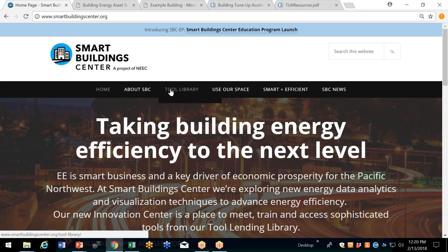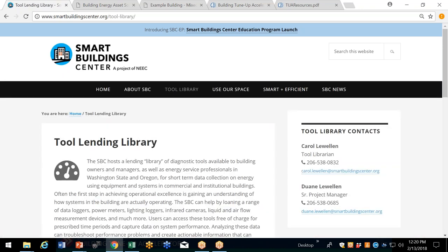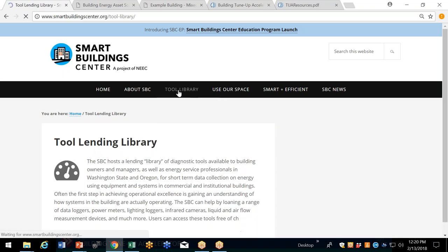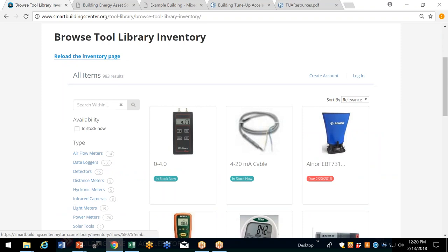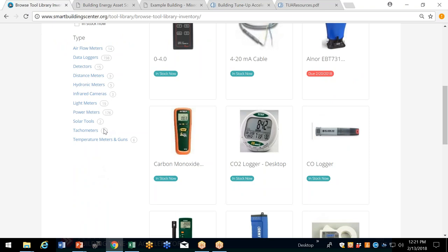Once you go to the Smart Building Center, you just click on the tool library button. If you click on browse inventory, we've embedded our tool application right in our website — this used to be a separate site. The application is called MyTurn, a sharing economy application. You can see all the tools available, which are in stock or due. There's a list of categories on the left-hand side: airflow meters and other items we'll be talking about.